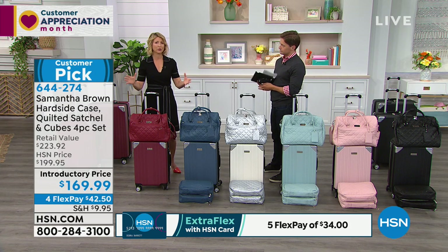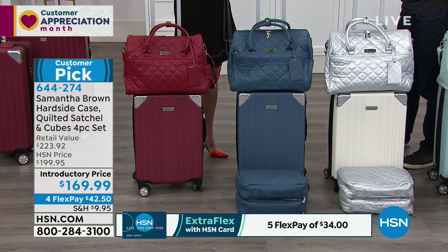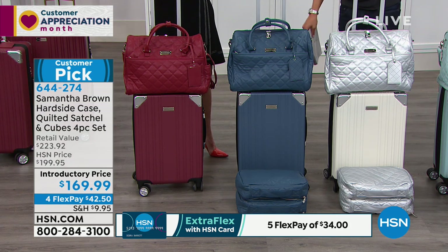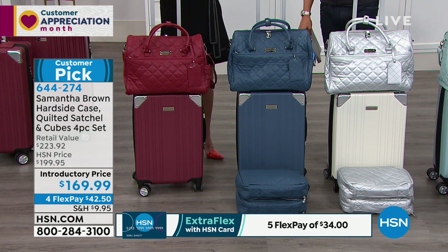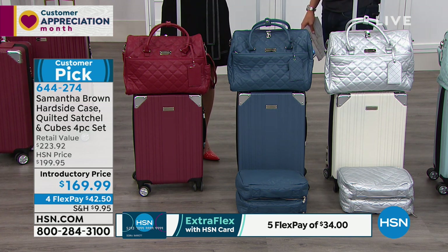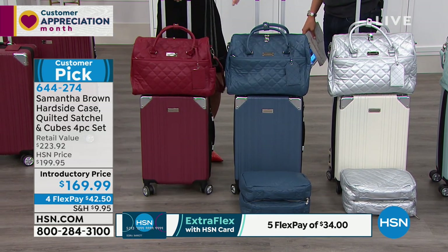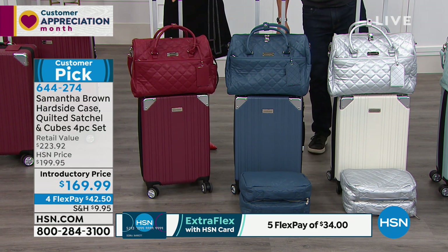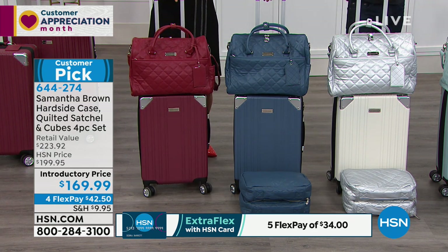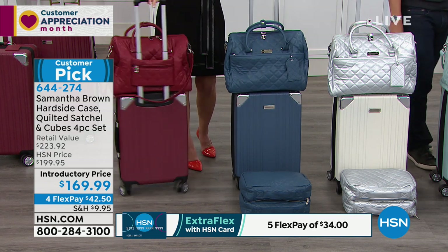And then there's summer. Soon enough, you are traveling and you don't have the nice set — so you're really working when you don't have a nice set of luggage. This is the set you want: 4.7 stars. This is a nearly five-star customer pick on HSN. And you are saving a ton of money today — it's over $50 in savings if you were to try to buy this a la carte separately.